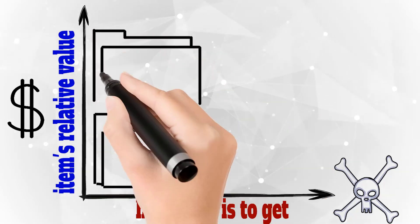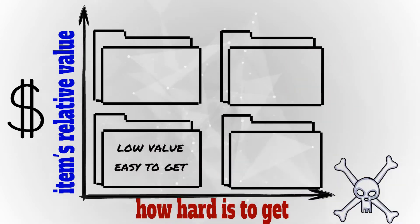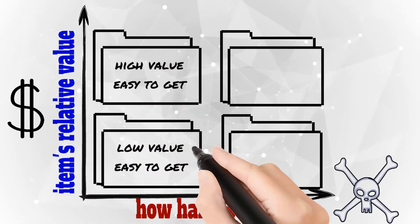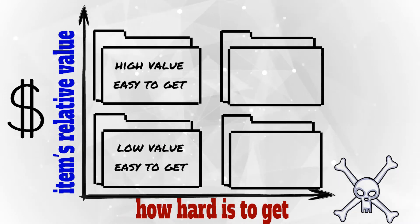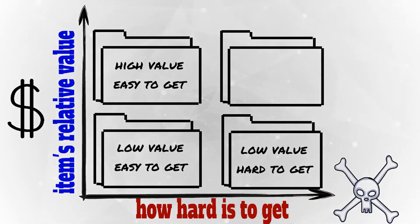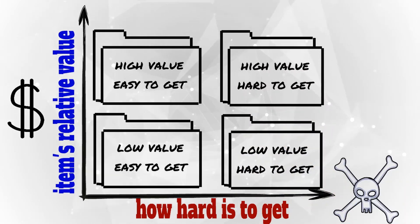Considering that, we can divide the components into four groups: components that have a relatively low value compared to the overall cost and are very easy to get; components that have a relatively low value but a significant cost relative to production; components that have a relatively low value compared to the total cost but, for some peculiar reason, are not easy to purchase; and finally, a few components that are very expensive and very difficult to acquire.